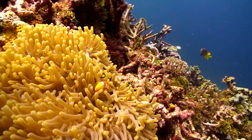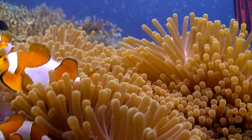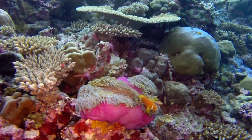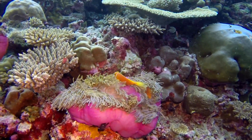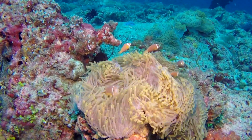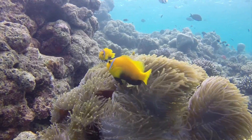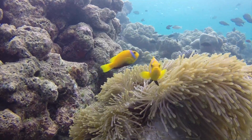I found Nemo, and I'm going to show you how to find him too. I can't resist being drawn to these colorful and cute little guys that live in and around sea anemones. They are called anemone fish, or clownfish, or as Pixar Studios famously called him, Nemo.